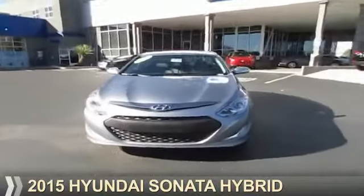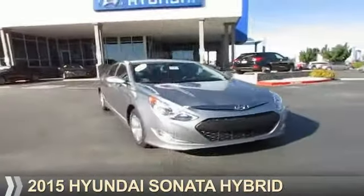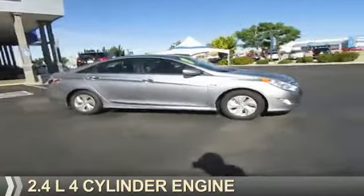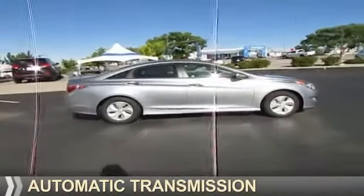Presenting the 2015 Hyundai Sonata Hybrid. It's powered by front-wheel drive, a 2.4-liter, 4-cylinder engine, and an automatic transmission.